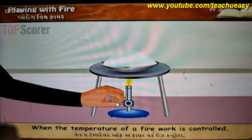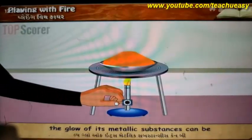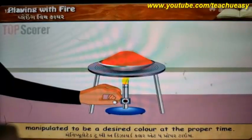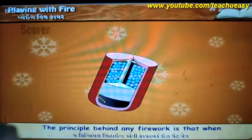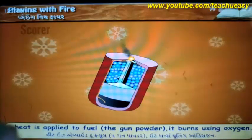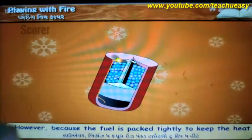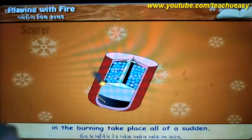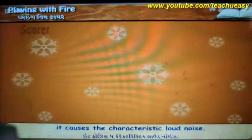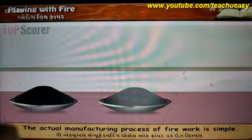When the temperature of a firework is controlled, the glow of its metallic substances can be manipulated to be a desired color at the proper time. The principle behind any firework is that when heat is applied to fuel — that is the gunpowder — it burns using oxygen. However, because the fuel is packed tightly to keep the heat in, the burning takes place all of a sudden, causing the characteristic loud noise.